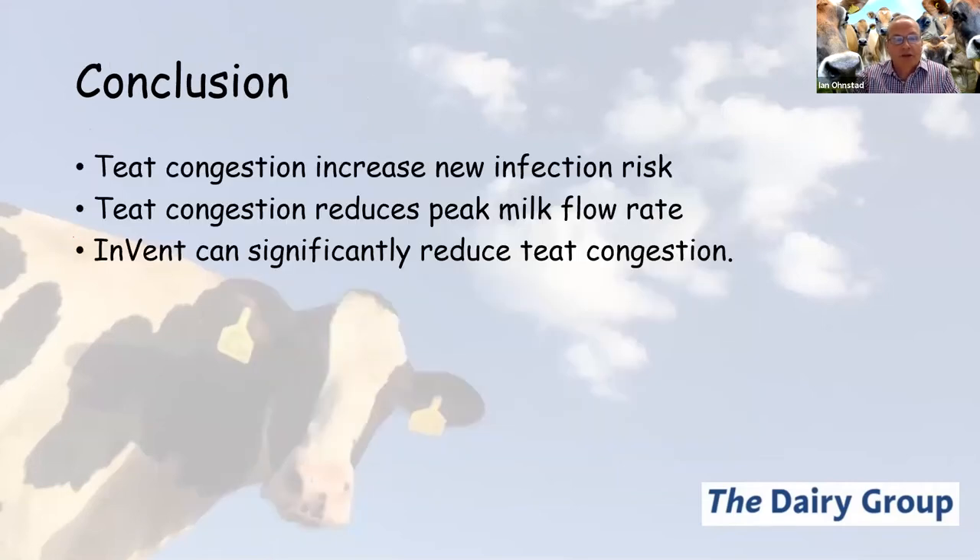To conclude: teat congestion increases new infection rate; teat congestion reduces peak milk flow rate; and teat congestion significantly reduces cow comfort. What we have been able to show is that the Invent system will significantly reduce teat congestion.